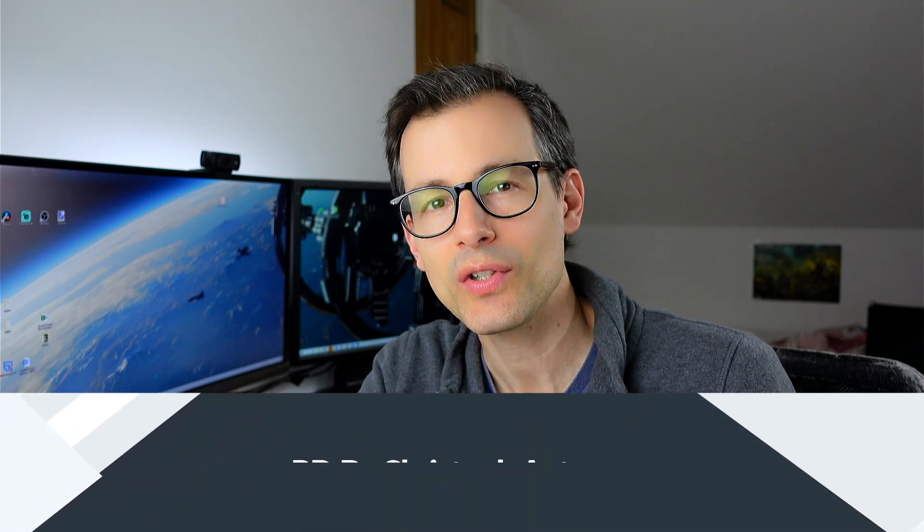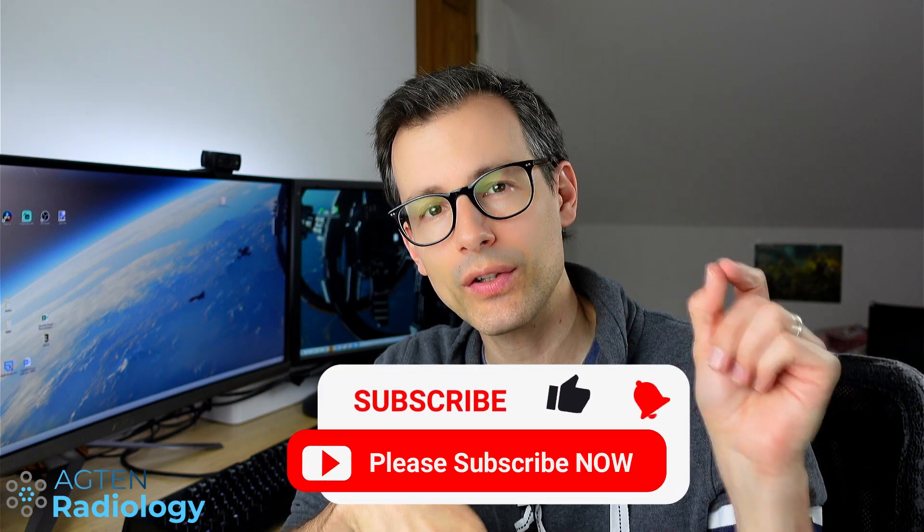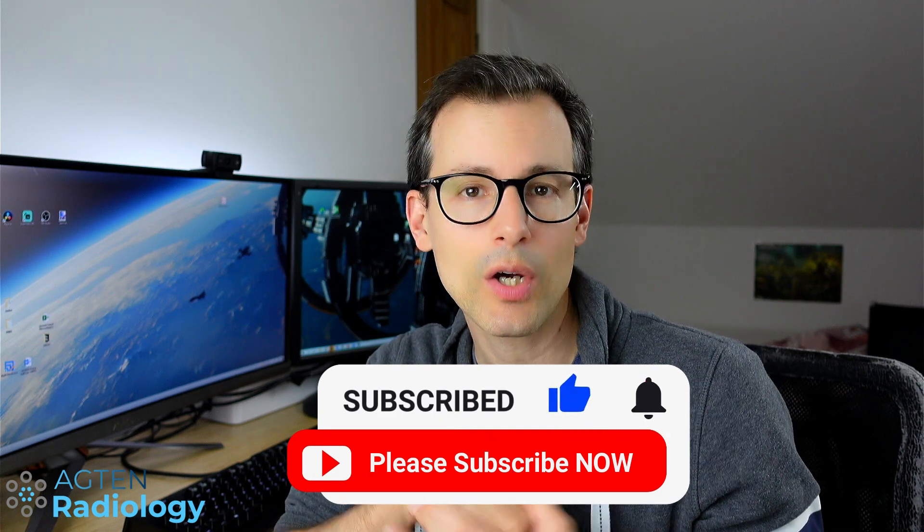Hi, my name is Dr. Christoph Acton and on my YouTube channel I teach MSK radiology. If you like the content, make sure you subscribe and hit the bell notification button so you get an email every time I upload a new video, which is about once a week.